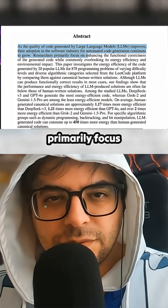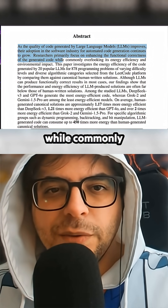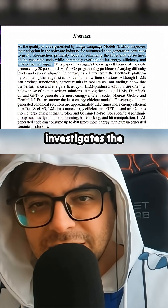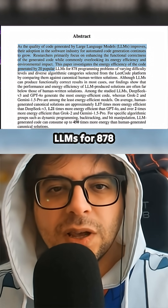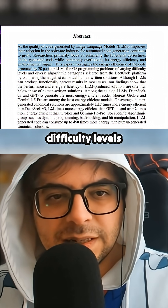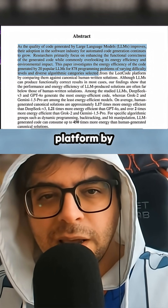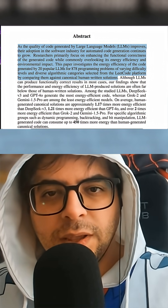Researchers primarily focus on enhancing the functional correctness of the generated code while commonly overlooking its energy efficiency and environmental impact. This paper investigates the energy efficiency of code generated by 20 popular LLMs for 878 programming problems of varying difficulty levels and diverse algorithmic categories selected from the LeetCode platform, comparing them against canonical human-written solutions.